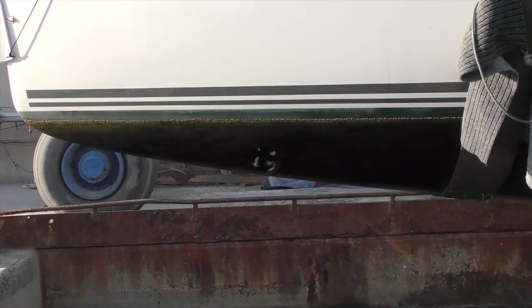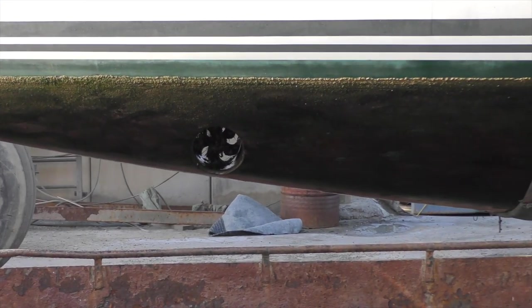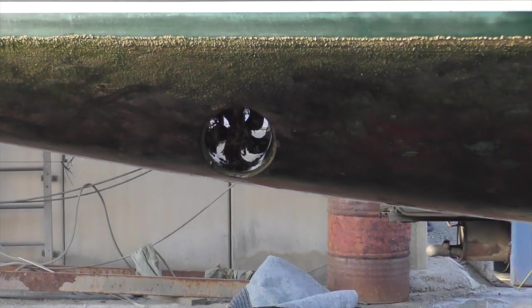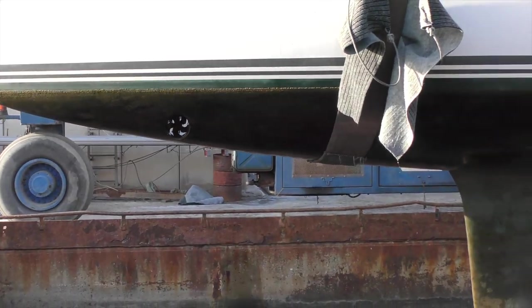We really shouldn't have barnacle growth on copper coat. You can see our bow thruster is heavily encrusted with barnacles and seaworm. This marina is particularly bad for seaworm and barnacles as the water is so warm and still.